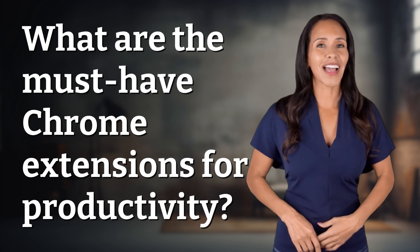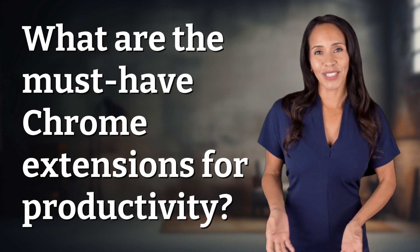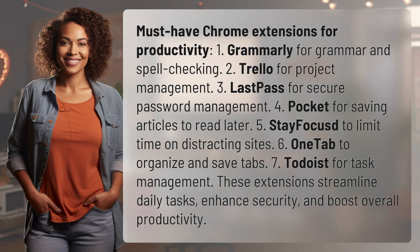Enlightenment awaits and it's just a flash away. What's the enlightening question of the day? Must have Chrome extensions for productivity.